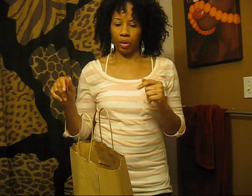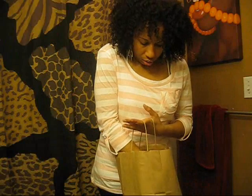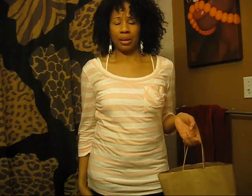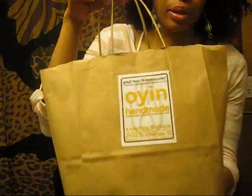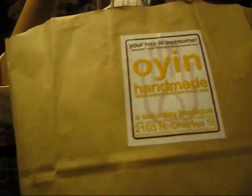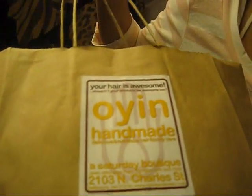One is a new product from Oyen which I was lusting after and wanting to try, and another oldie but goodie. If you guys have not been to the Oyen handmade store — I haven't, but my brother was in Maryland last end of summer and picked up some things for me. So this is their bag — a brown paper bag.